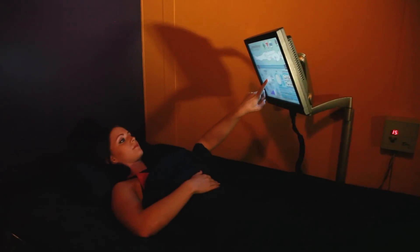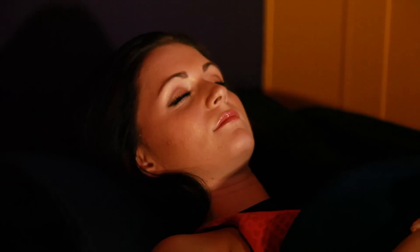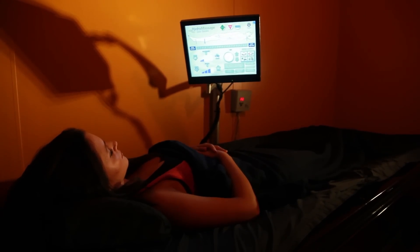The water pressure massage system allows you to customize the speed, pressure, and target location of the jets. It provides increased circulation and relieves muscle tension and soreness. Simply lay back, unwind, and enjoy this 15-minute therapeutic experience.